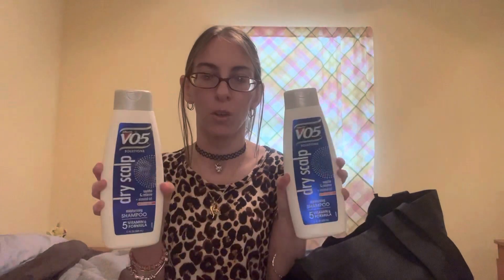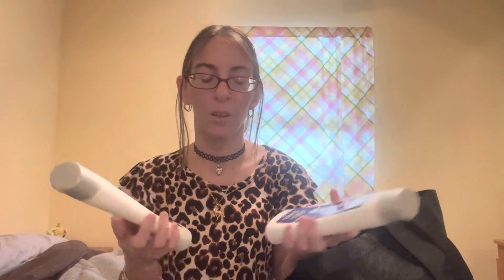I went through a few of this 305 Dry Scalp with Almond Oil shampoo. I did use this in between my normal shampoo. I have dry scalp and an itchy scalp from just overly washing my hair or using way too much shampoo and conditioner, and that helped really well for that.